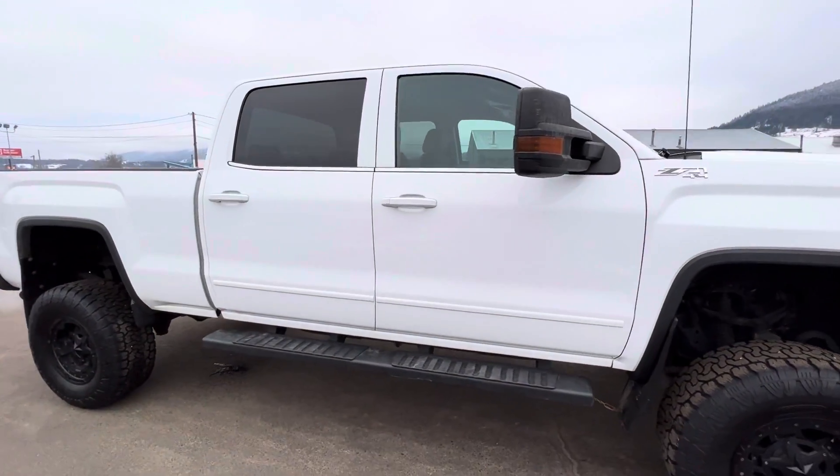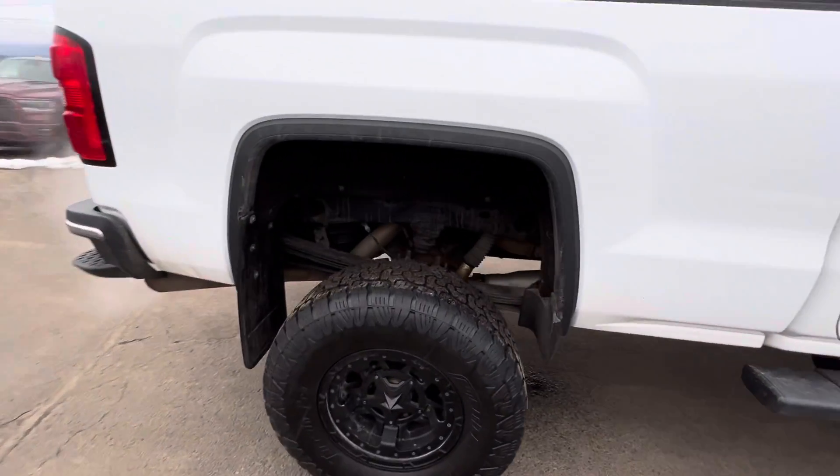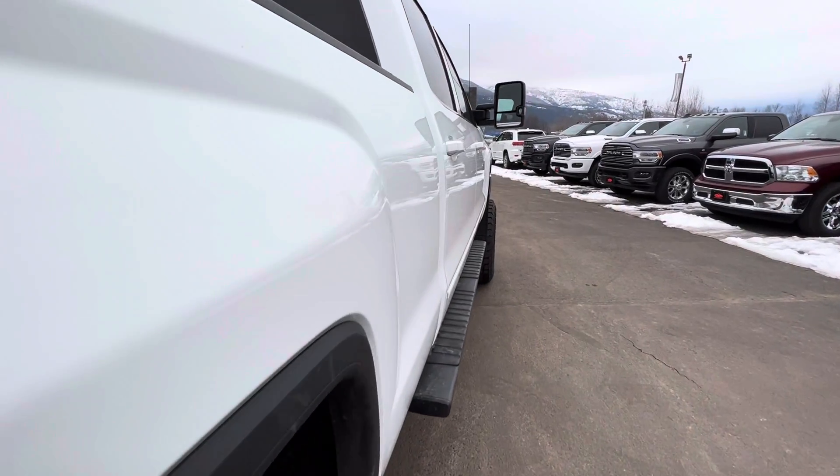Beautiful looking truck though. No dents down the side — I'll even show you. Nothing you can see there.